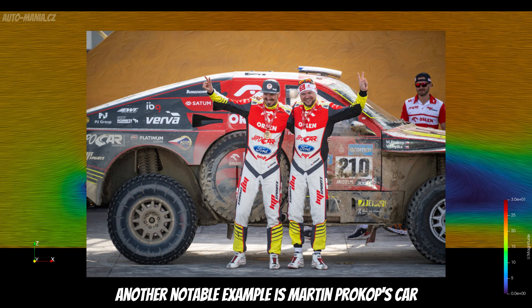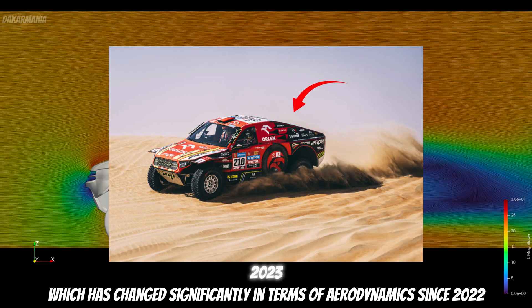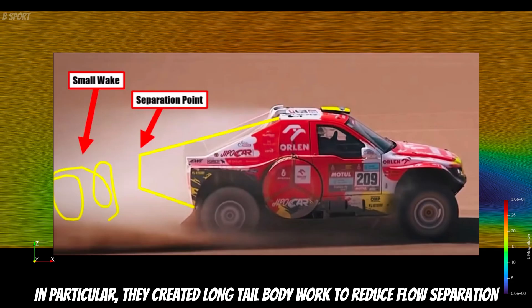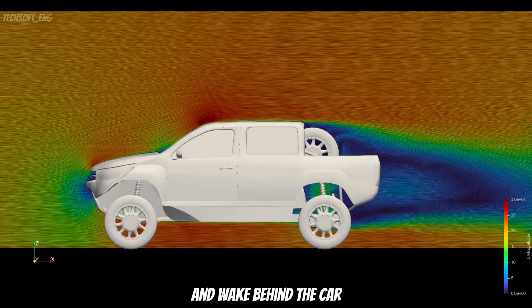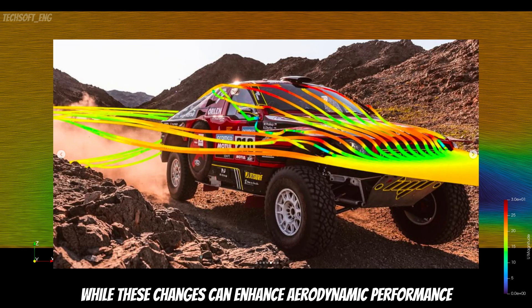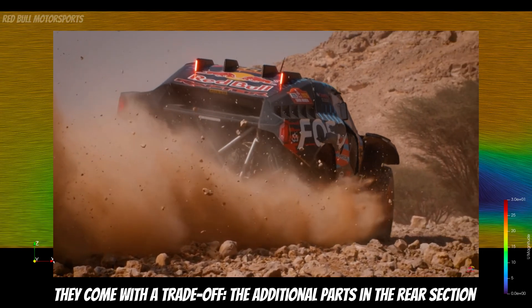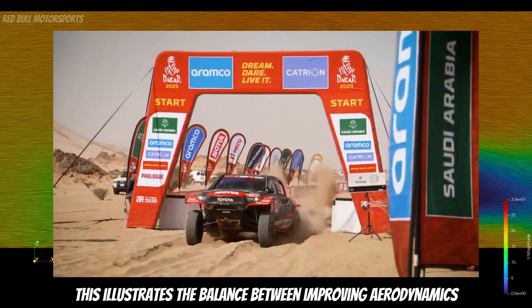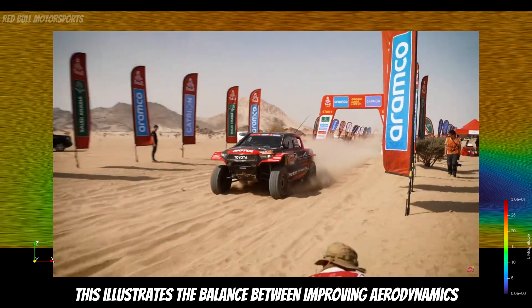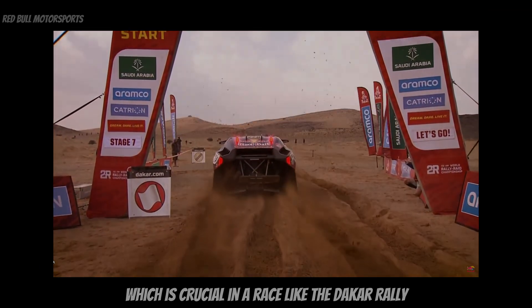Another notable example is Martin Prokop's car, which has changed significantly in terms of aerodynamics since 2022. In particular, they have created long-tail bodywork to reduce flow separation and wake behind the car. While these changes can enhance aerodynamic performance, they come with a trade-off — the additional parts in the rear section increase the overall weight of the car. This illustrates the balance between improving aerodynamics and managing vehicle mass, which is crucial in races like the Dakar Rally.